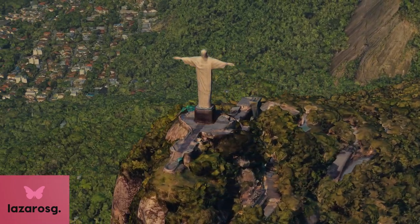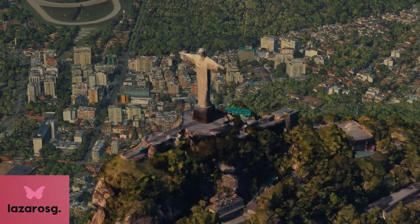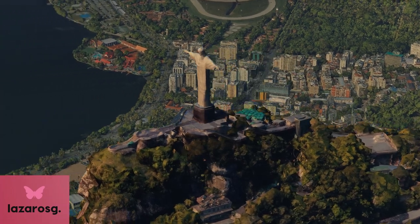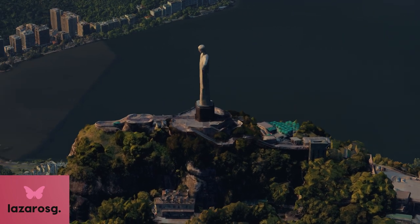Its arms stretch out to a width of 28 meters (92 feet), symbolizing peace and welcoming. It sits atop Mount Corcovado, providing a stunning view of the city, Guanabara Bay, and the surrounding landscape.